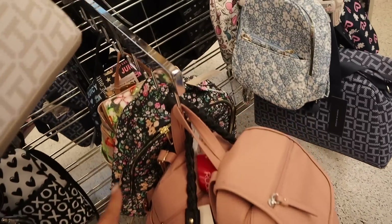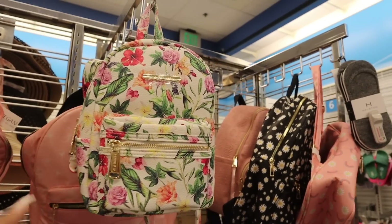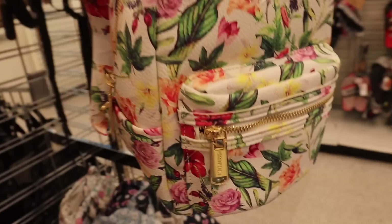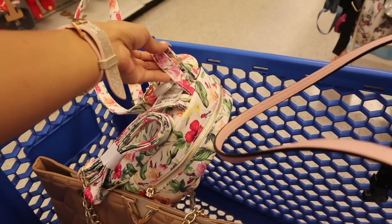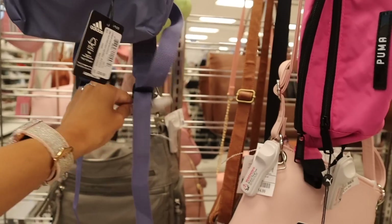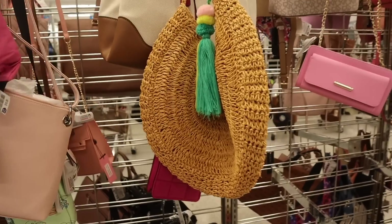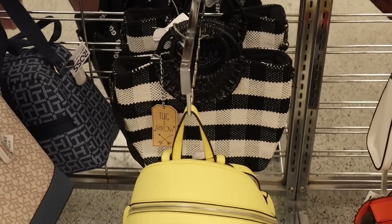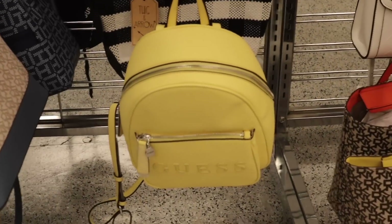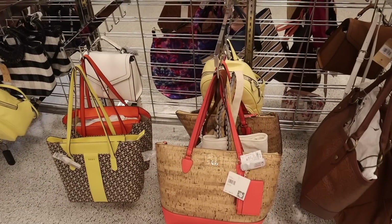Juicy Couture with the neon colors, Betsy Johnson — look at this one, it's so pretty — and they also have it in black! Which one is your favorite? Here's a Steve Madden mini backpack — my personal favorite — this one is $25. On the other side they have Steve Madden and Adidas — this one is originally $30 and here it's only $17. There's even a pink crossbody purse for $11 and the Puma ones are $11. Love the beach-looking ones. Look at this pink Guess backpack — I'm literally living for it, and most of these are $33.